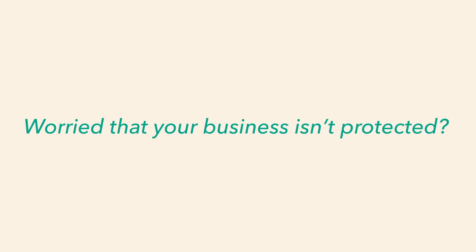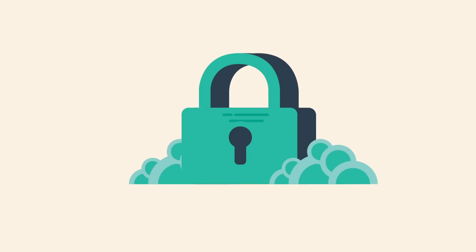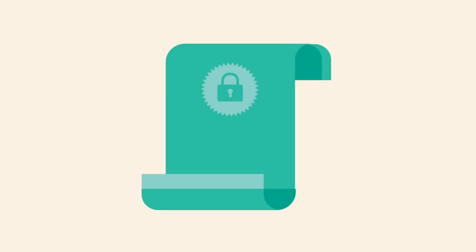Worried that your business isn't protected? Check to see if your site's URL begins with HTTP or HTTPS. The S means you're secure. And it's simple to add SSL to your site — you can purchase various types of certificates via your domain provider or a company like Let's Encrypt.